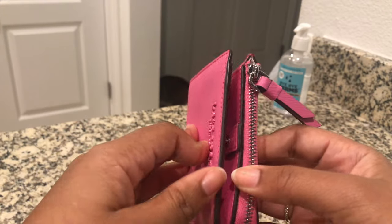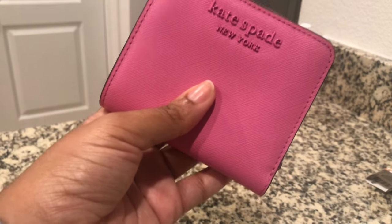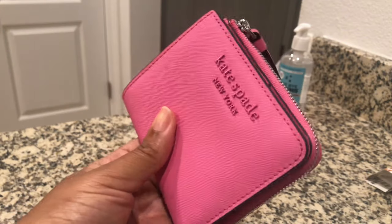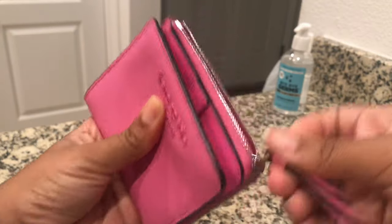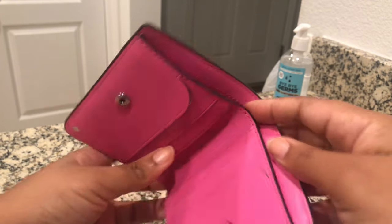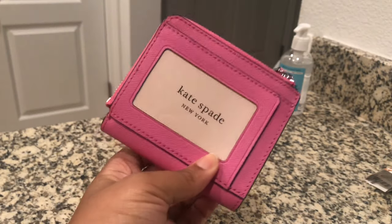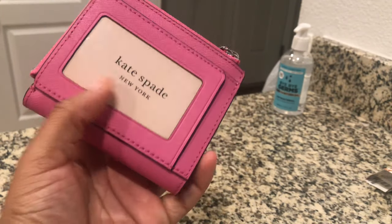I don't have that many cards - I'm trying to minimize and only take the bare necessities. I'll probably keep my driver's license, one or two credit cards, a debit card, my medical and dental cards, some change, and some bills. I'm not really a cash person, but I'm trying to get into it - funny enough now during the pandemic everyone's saying go contactless and use debit cards!